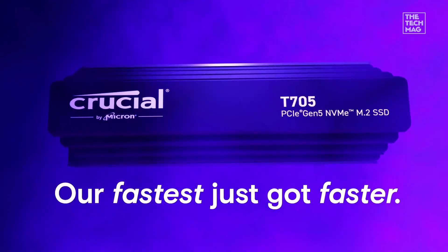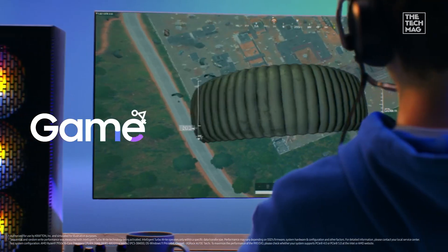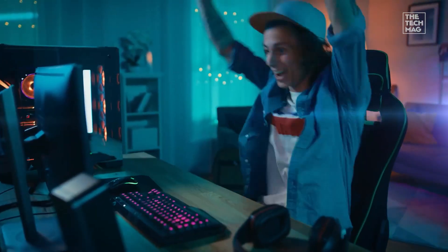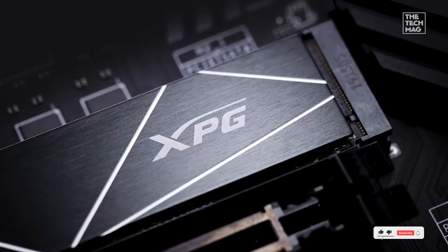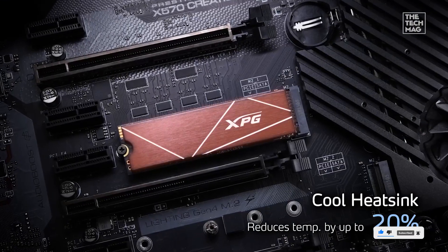And that's a wrap on the fastest SSDs of 2025 — each designed to elevate your gaming, editing, and everyday computing to a whole new level. Which one's making it onto your upgrade wish list? Let us know in the comments, and don't forget to check the description for direct links to every SSD featured today. See you in the next one.